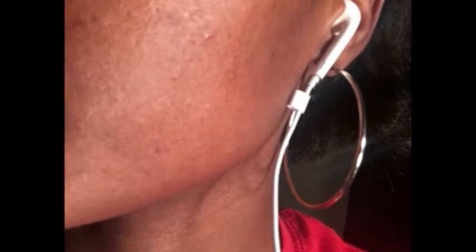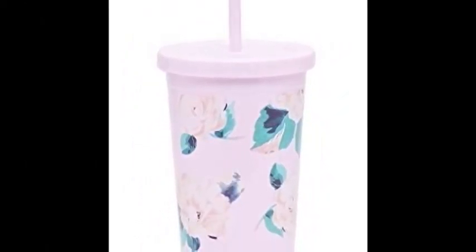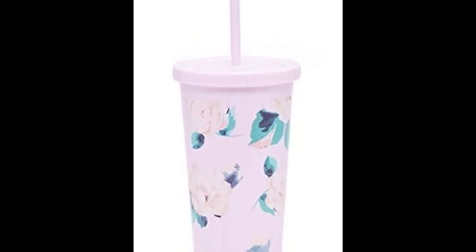31. Some scar eraser to deal with the aftermath of the time you tripped on your gravel driveway, dropped a curling iron on your foot, or burned your hand with a hot glue gun. Get it from Amazon for $14.78+. 32. And a cute sippy cup for adults, because you shouldn't dribble iced coffee all over your nice dress. Get it from Amazon for $14.